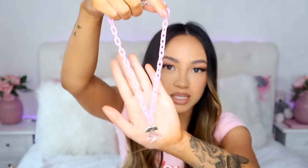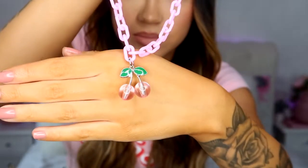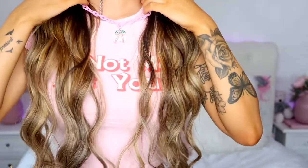We're gonna start off with jewelry first. The first piece of jewelry I got is this cherry necklace. When I saw this on the website I thought it was so cute. Let me take it out of the package — oh my god, this is so cute! It's a pink chain — bring it closer so you can see. Like, how cute is this?